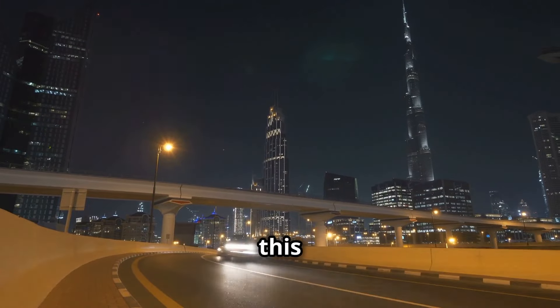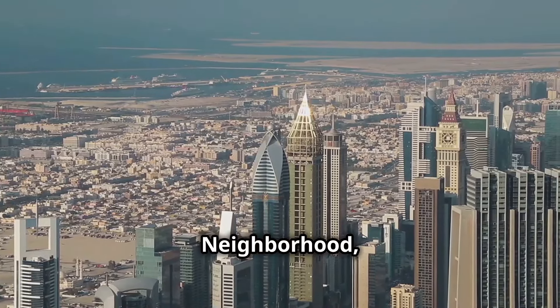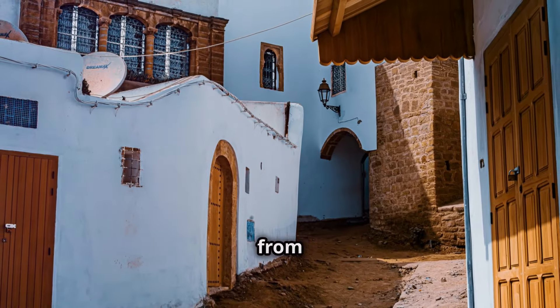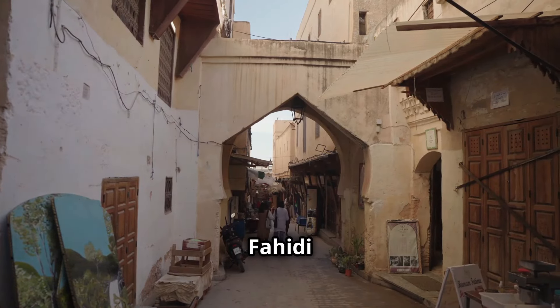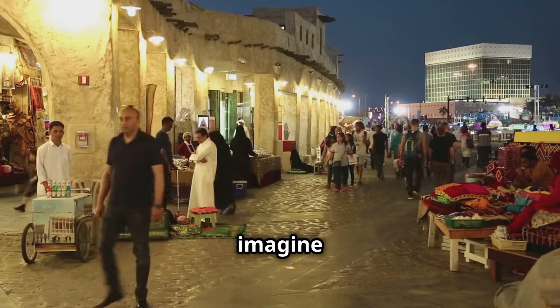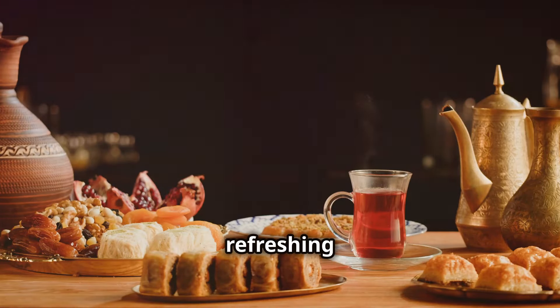I bet you didn't know about this hidden gem in Dubai. Let's head to Al Fahidi Historical Neighborhood, one of the oldest districts in Dubai. This place is a world away from the glitz and glamour of the city. The best way to explore Al Fahidi is to simply get lost — wander through the maze-like streets and imagine life centuries ago. Stop by the Arabian Tea House for a refreshing cup of tea.